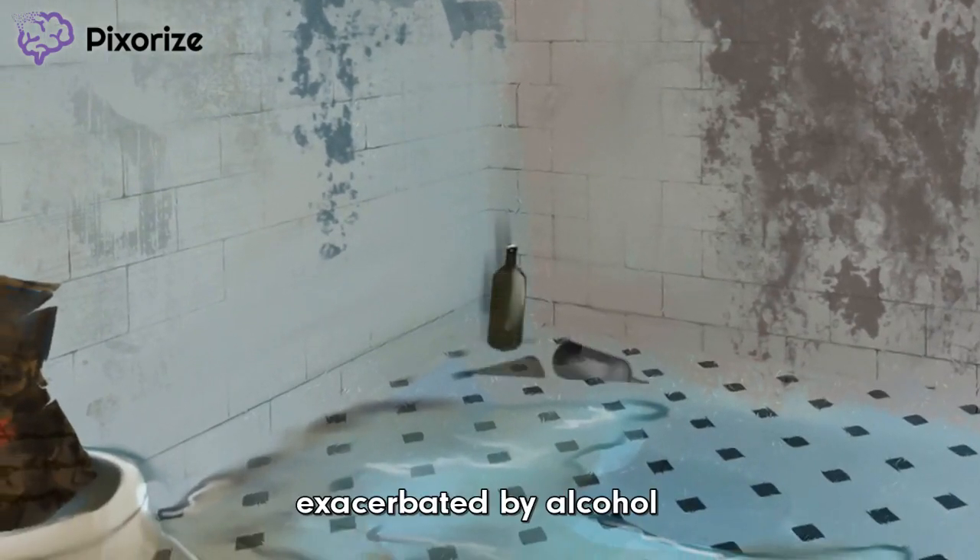Next, look in between the two peeling, blistering walls. Seems whoever trashed this place had been drinking pretty heavily. These empty bottles of alcohol are oddly fitting here — I'm not sure what kind of freak gets trashed in the bathroom. These alcohol bottles are here to remind us that PCT is exacerbated by alcohol, since alcohol is something that makes your PCT symptoms worse.